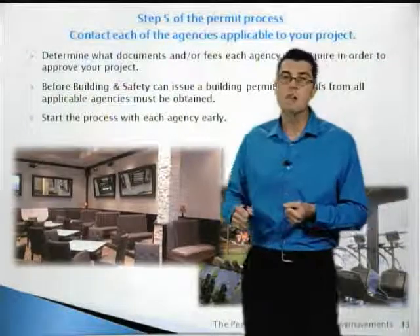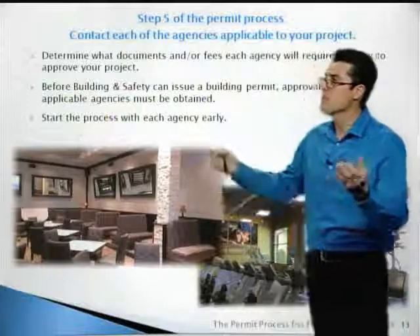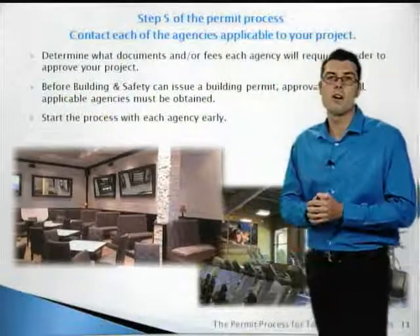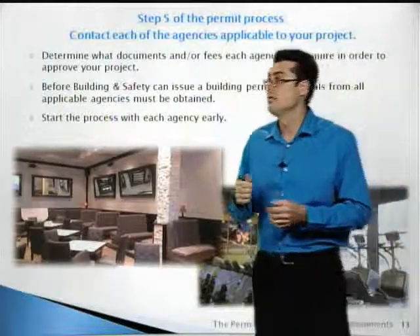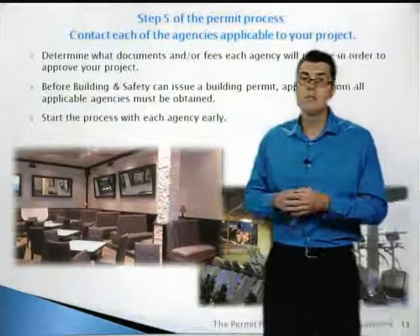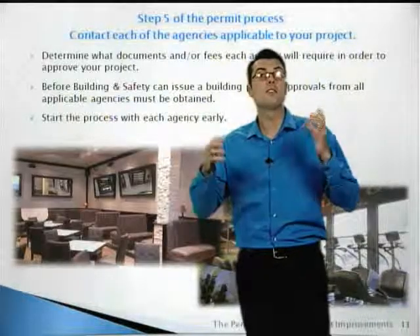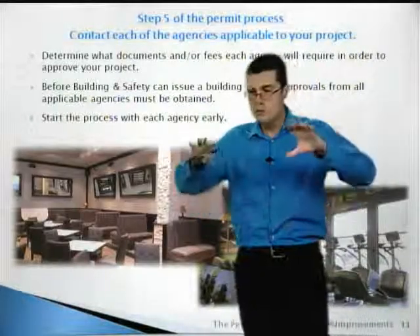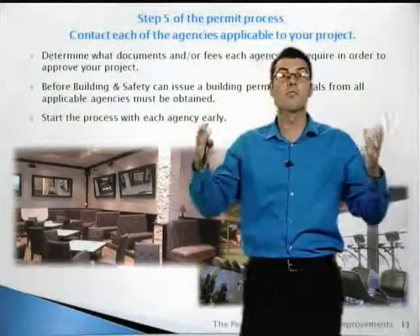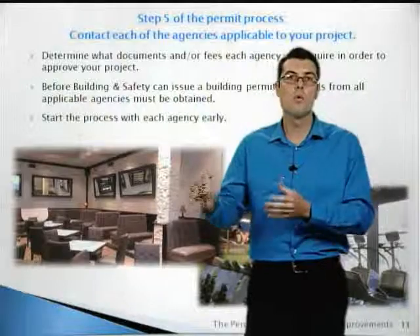Step five of the permit process: contact all of the agencies applicable to your project. Determine what documents or fees each agency will require before you prepare the plans. Before building and safety can issue a building permit, all of the applicable agency clearances must be obtained. You want to start the process with the agencies early. Doing the agency clearances and all of the approvals simultaneously will help you get through the process quicker than handling them one by one.